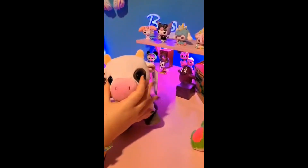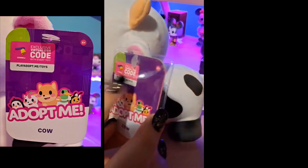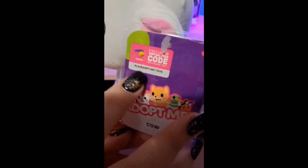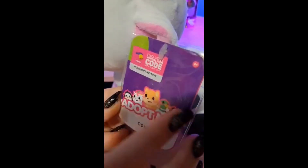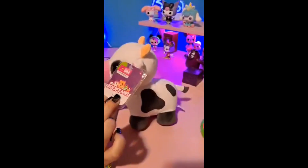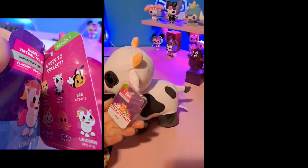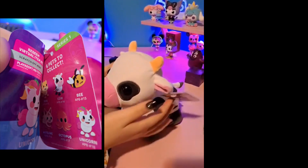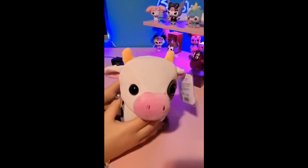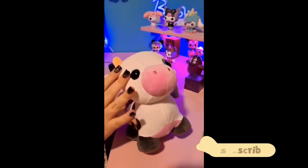Look at his adorable little eyes — he's definitely my favorite. He comes with a little code; it says it's exclusive and you can redeem it at playadoptmetoys.com. The item is a cowbell. Make sure when you're looking at the store that the animal has the tag on it, because kids can easily rip these off. Every animal does come with a code.